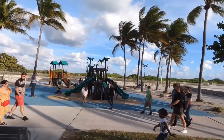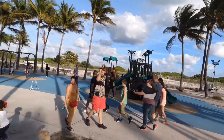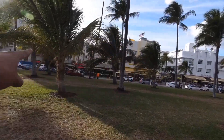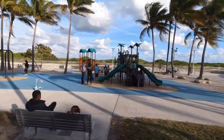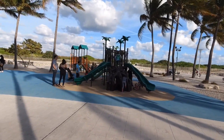Alright, so this is option number one. It's located right between 12th and 13th Street — great location, it's right in front of the ocean, as you can see right over there. It goes all the way through. It's a small playground, nothing huge, but it's perfect for the kids — just what they need to make some friends.